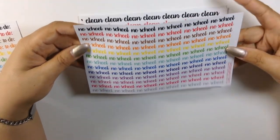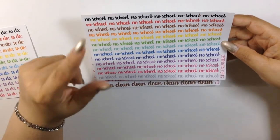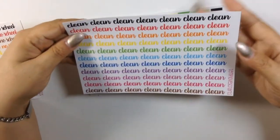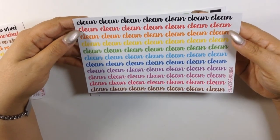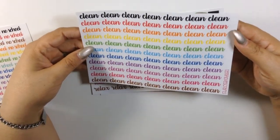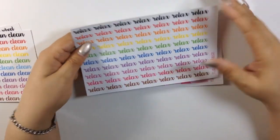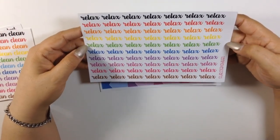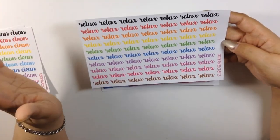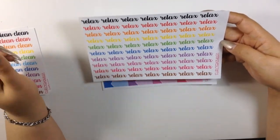Her next sheet is her no-school sticker, which will be perfect for me because Zachary is in junior high — even though I mark down every time he doesn't have school, I have another sheet to add it to. The next one is her clean sticker — same style, an array of colors — perfect to mark down stuff you need to clean weekly or daily. And her last typograph sticker says 'relax,' which we all need to do. The weekends are for me to relax, so I'll definitely be utilizing these relax stickers.